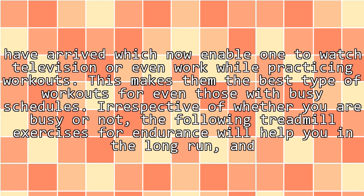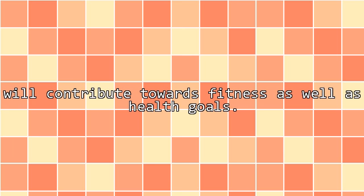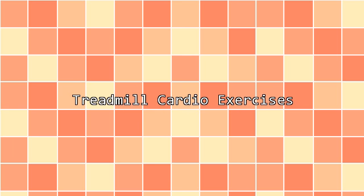Irrespective of whether you are busy or not, the following treadmill exercises for endurance will help you in the long run and will contribute towards fitness as well as health goals. Treadmill cardio exercises.